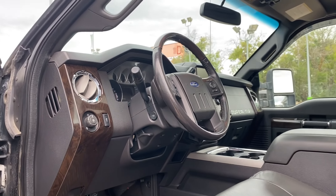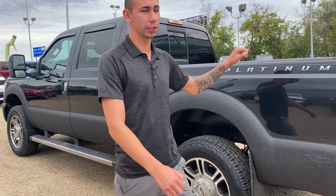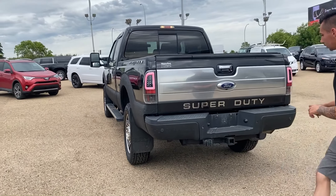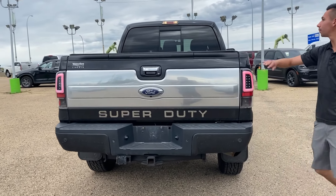Now as I teased you guys earlier, we only have 168,000 kilometers. It is a crew cab with a 6.5-foot box on these trucks. Aftermarket taillights look really nice. We have a tow package as I mentioned earlier, a tunnel cover on top, and a rear slider window.